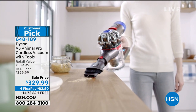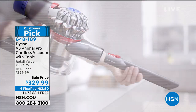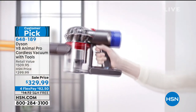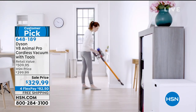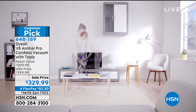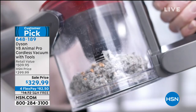At $329.99 with free shipping, four flex pay installments, eight tools — not four, eight tools — a $509 value, you're saving almost $200 today. Just get it home, enjoy the 30-day return policy, and you will not be disappointed.